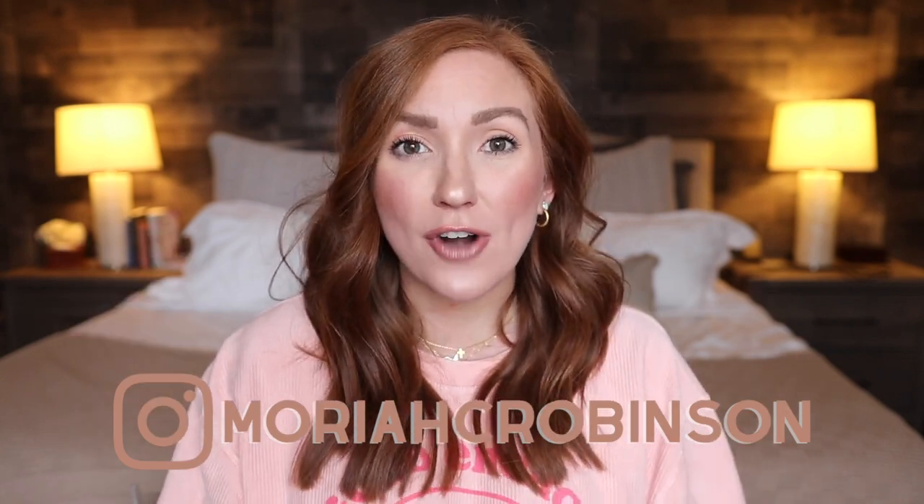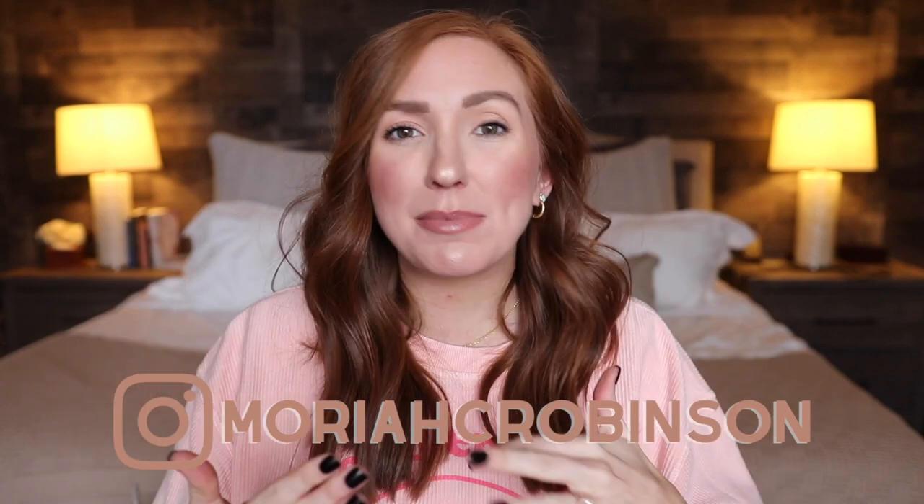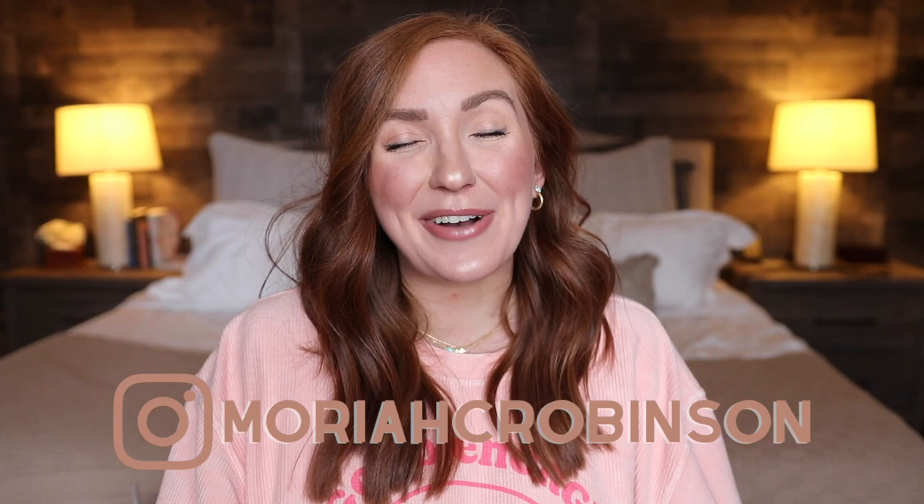Everything I'm sharing is going to be linked in the description bar below, along with the actual pieces that I'll pop up on screen, so if you see something you like or want to try, you definitely can. I'm also going to have my sweatshirt link down there, makeup details, the whole nine. While you're down there, go ahead and click the subscribe button — I would love to have you guys join the fam. You can follow my husband and I on our vlog channel for more day-to-day content, but let's go ahead and get started.